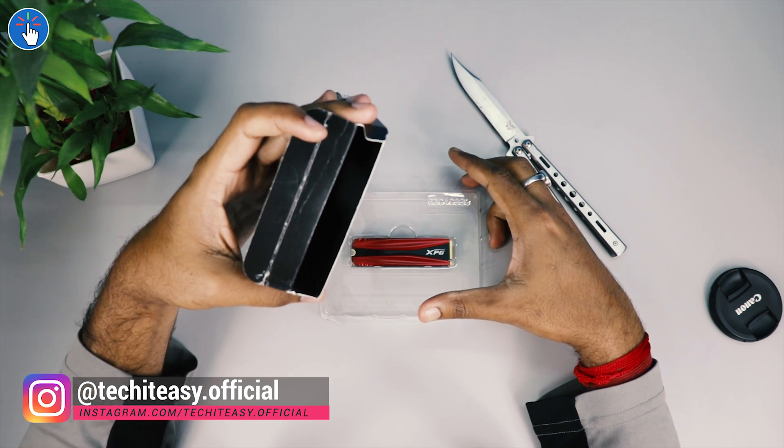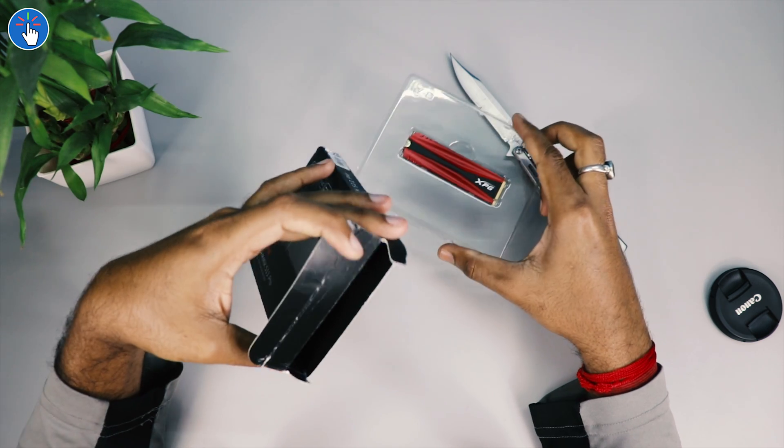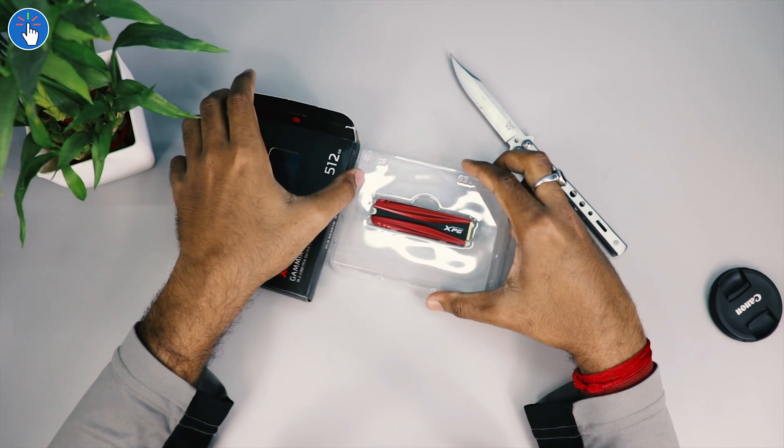It looks like we have only the SSD inside the package and there is nothing else. That's kind of strange, but I'm really happy that they did not include any kind of user manuals or documentation.